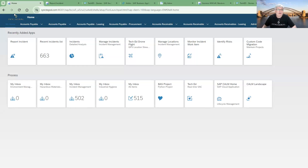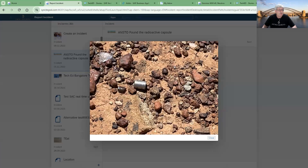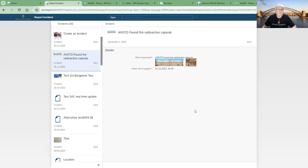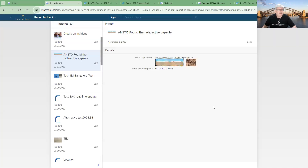The inspiration for our Demo Jam case was a real incident when one of the Australian mining companies lost a tiny capsule with radioactive material. The search included almost 60 people and cost 4 million Australian dollars. At the end of the day, they found the capsule had been on the road for thousands of kilometers.